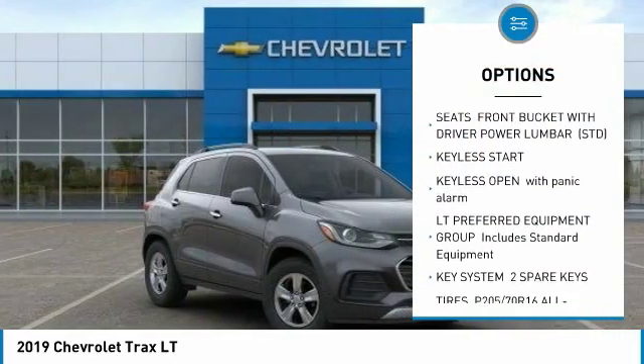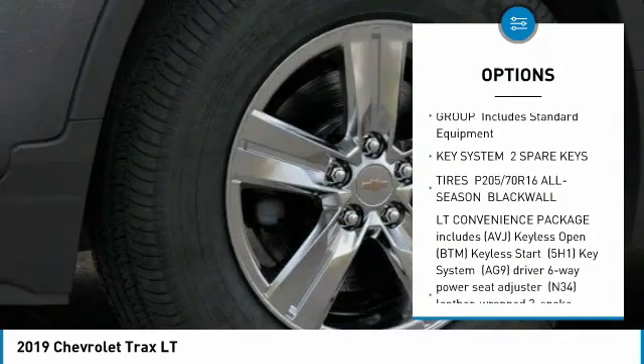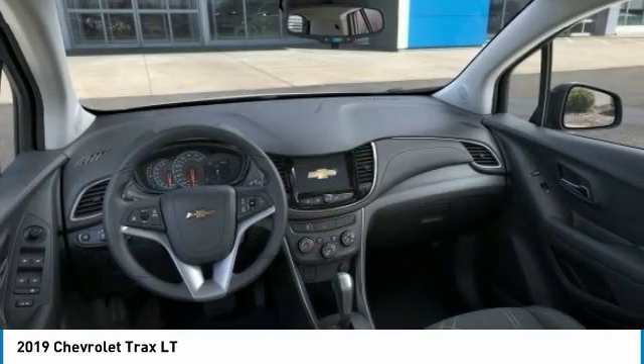Remote engine start, anti-lock braking system, backup camera, all-wheel drive, stability control, traction control, steering wheel audio controls, keyless entry, Bluetooth, power steering.